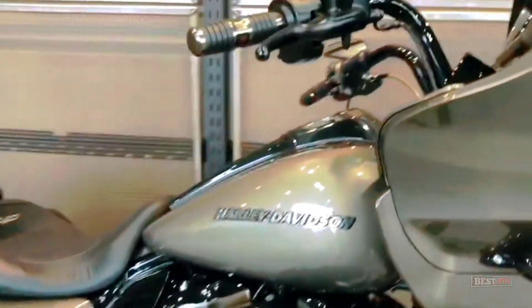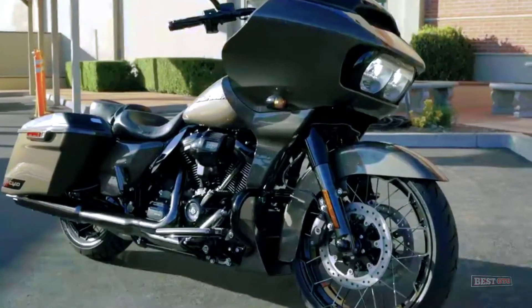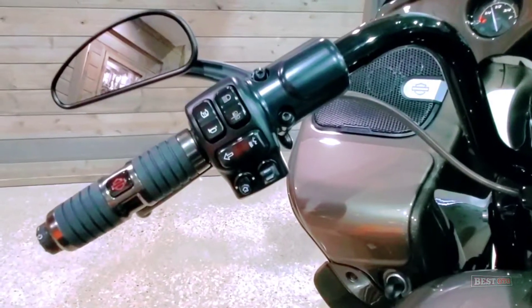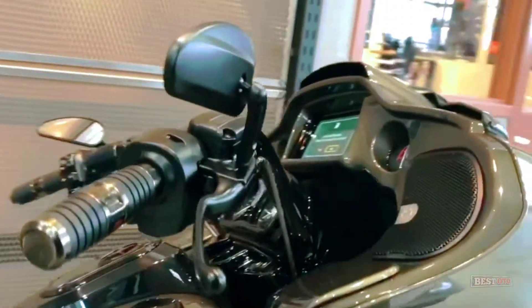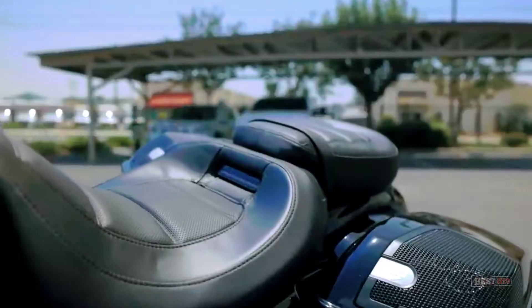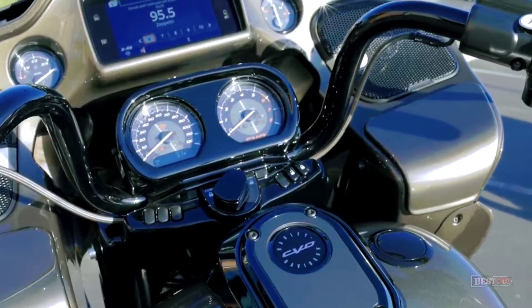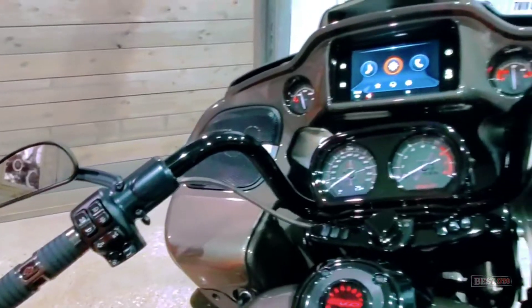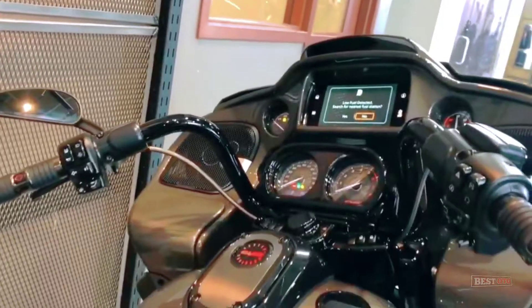The CVO Road Glide sports a classic-style front fender under a frame-mounted sharknose fairing that separates the family from the Batwing FL model. Around the back of the wide front fairing and its cut smoked glass, you'll find instrumentation with a pair of analog gauges for speed and tach, LED indicator lights, and a color TFT interface display for the Boom GTS infotainment system.